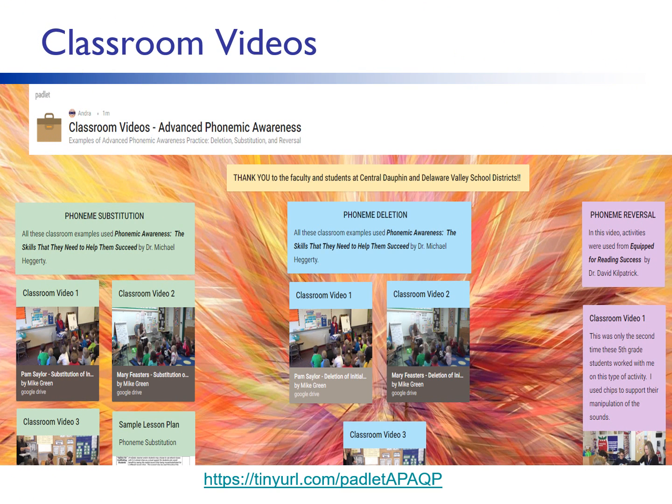Here's our time to pause this Quick Pick again. Go back to the tab or window you have opened with the Padlet and watch the videos under the title Phoneme Substitution. If you accidentally close the tab, just type in the tiny URL again to find it. After watching the three Phoneme Substitution videos, come back to this Quick Pick and we'll continue learning more. Remember to keep your Padlet tab open so you can find it again easily.